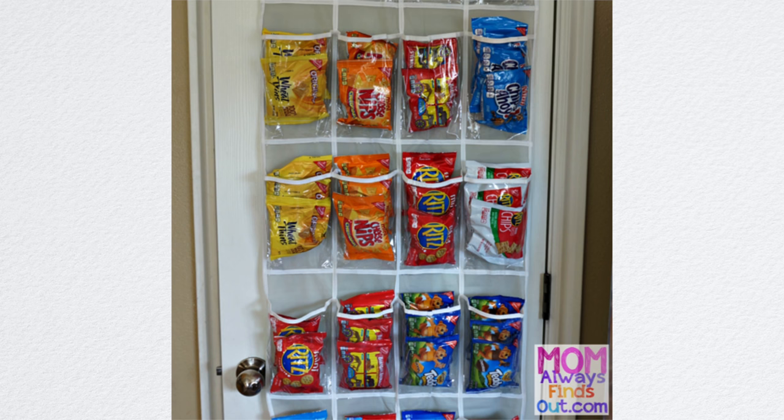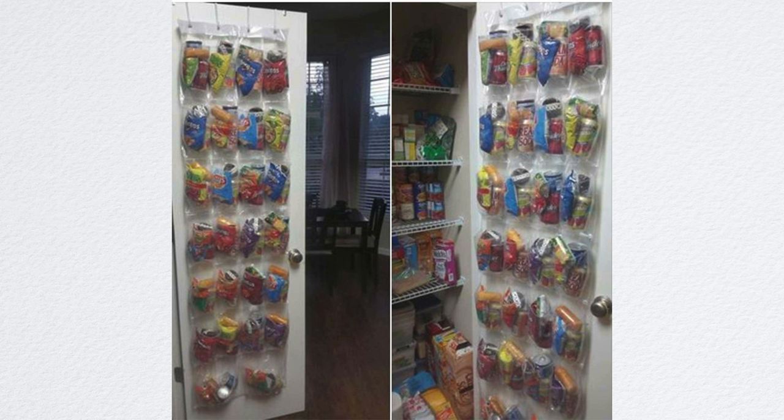My next tip is thinking outside the box when it comes to food storage. Leaning tower of ramen? Hey man, whatever works. Grab a shoe organizer and put it on the back of your pantry or kitchen door, or even hang it on the wall. That's a really great spot to put those prepackaged foods, packages of oatmeal, and quick snacks for the kids. You're taking advantage again of the vertical space, but you're using something that isn't traditionally used for food.